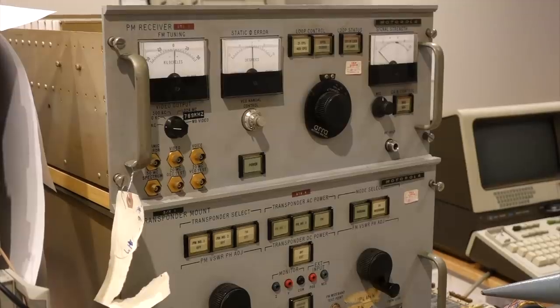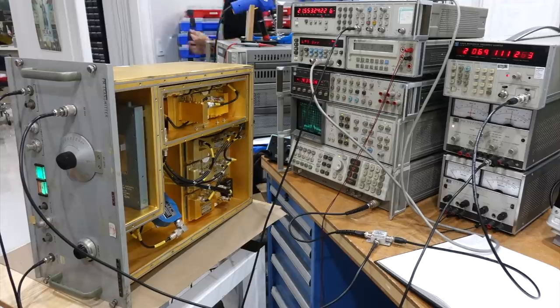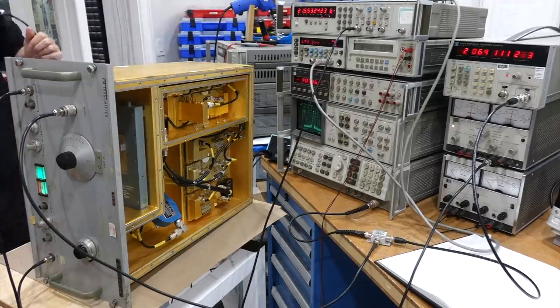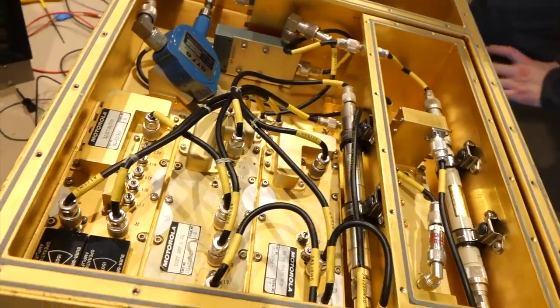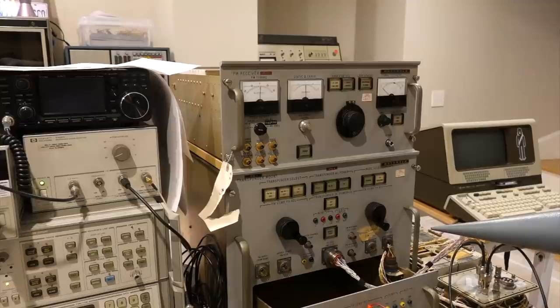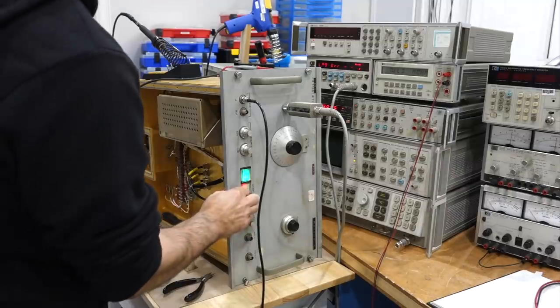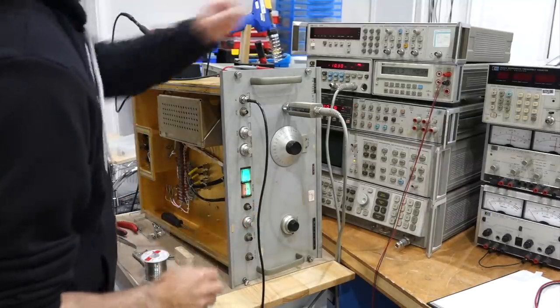Lucky us — we've got the NASA receiver from Steve Jurvetson. Even better, we recently got our hands on the gorgeous golden transmitter we were missing, thanks to a generous collector who prefers to remain anonymous. In previous episodes we got both of them working, but there is a giant wrinkle.